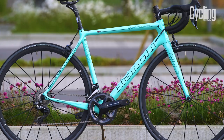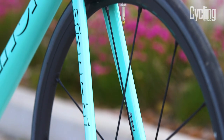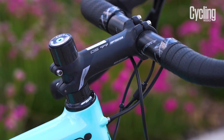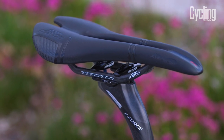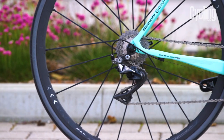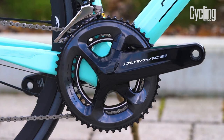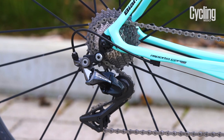The Specialissima's frame weighs just 780g and its fork 340g, putting it alongside one of the lightest bikes available. It comes with FSA's top K-Force carbon components and a San Marco carbon-railed saddle, decked out with Shimano's latest Dura-Ace R9100 mechanical groupset, with a 52-36 semi-compact chainset and 11-25 cassette.